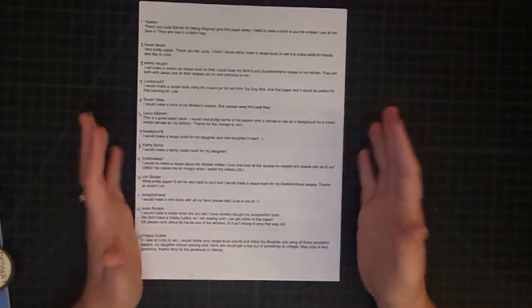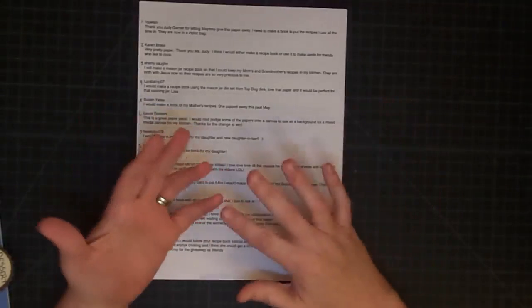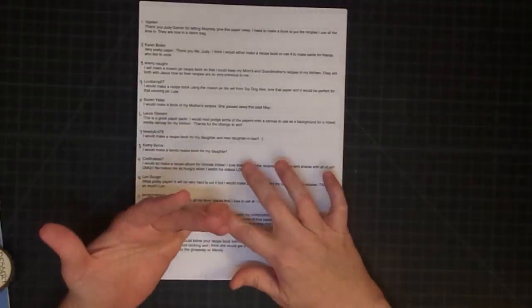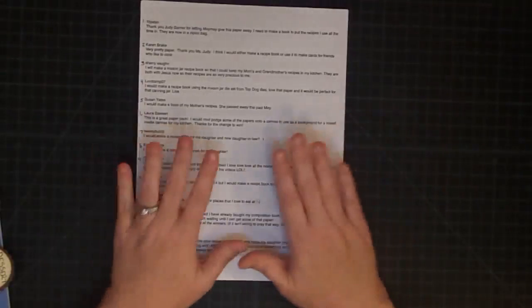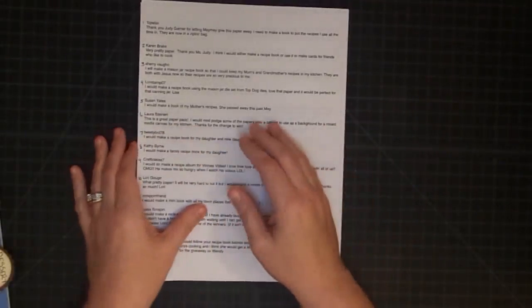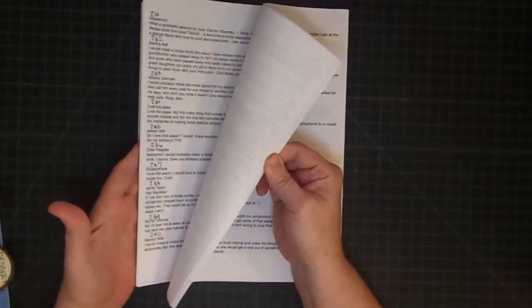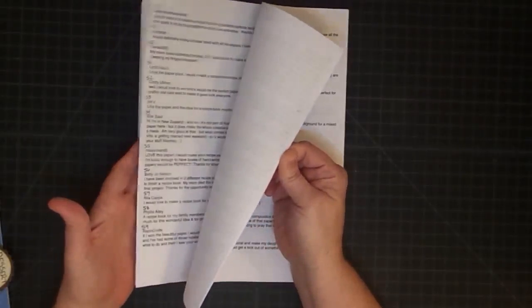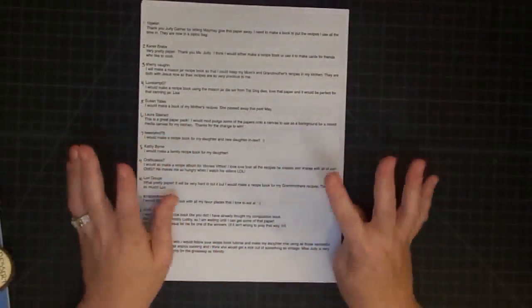Next time we do a giveaway, I will probably be forced to use something like Rafflecopter, which is really easy — it basically does the giveaway for me. A lot of people are using it nowadays, like Christina Werner. I didn't cut all the entries apart once I printed them. I just numbered them because we're going to use random.org. In the past I've only had to number around 100 or 200, but almost 400 was a lot.